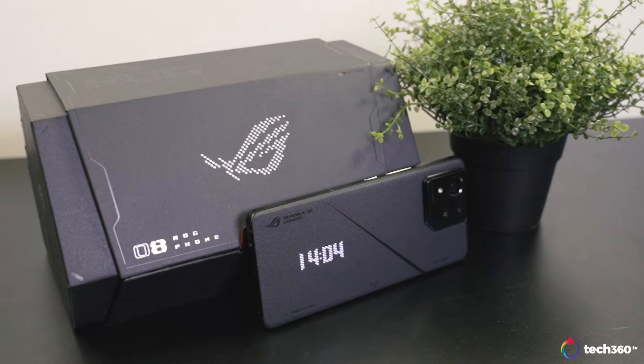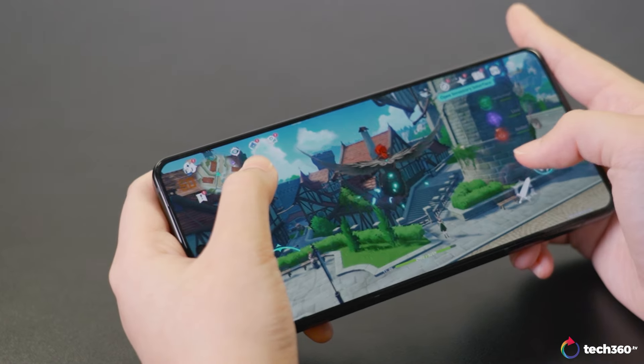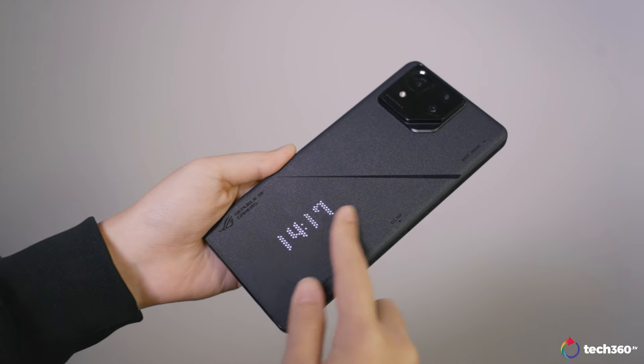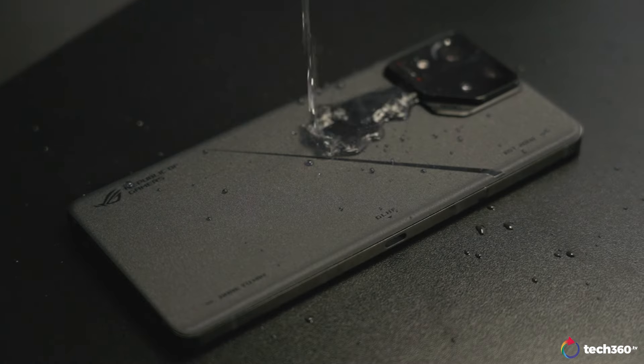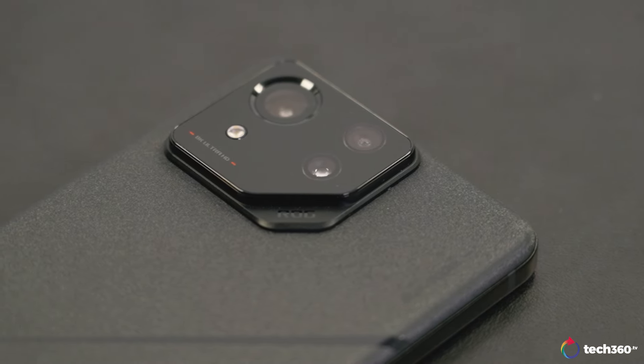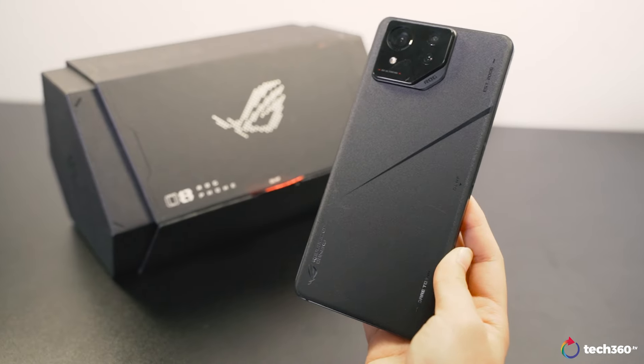The ROG Phone 8 Pro stands as ASUS's latest flagship gaming phone, boasting top-tier specs, innovative features, and a sleek design. With a hefty price tag of $1,199, potential buyers may wonder if it is worth the investment. Let's dive in and find out.